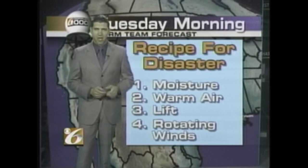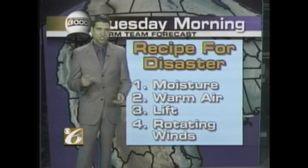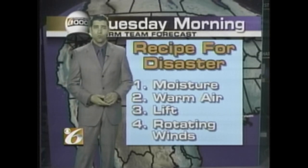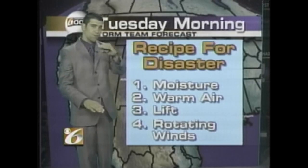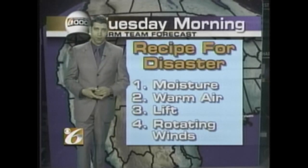And three, lift — some kind of a forcing mechanism, often a cold front or some kind of frontal boundary that sparks the thunderstorms. And four, for the really severe weather, you need rotating winds. Winds in the lower levels moving in one direction and winds in the upper levels moving in a different direction, so that those winds rotate with height. That's how the supercell thunderstorms form — the thunderstorms capable of producing the most deadly tornadoes.